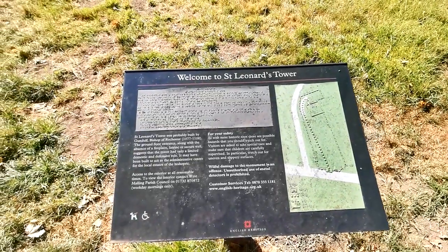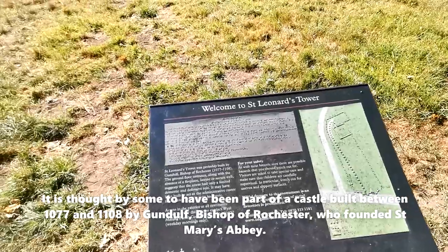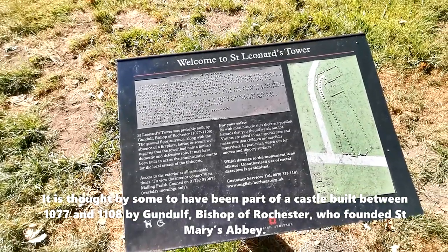Welcome to St. Leonard's Tower. It was probably built by Gundolf, Bishop of Rochester, 1077 to 1108.